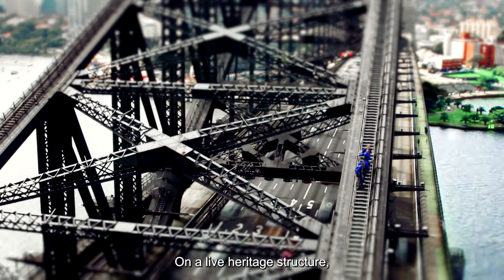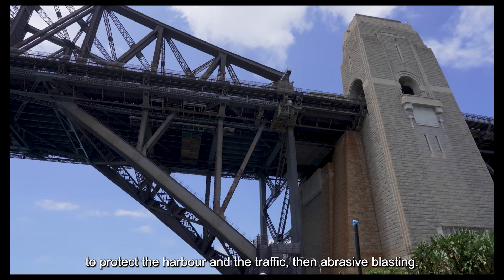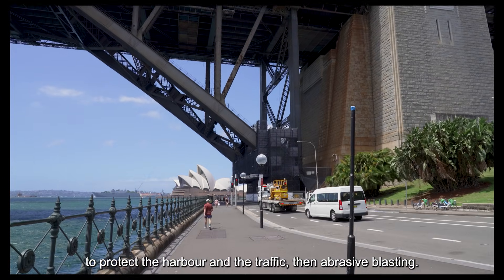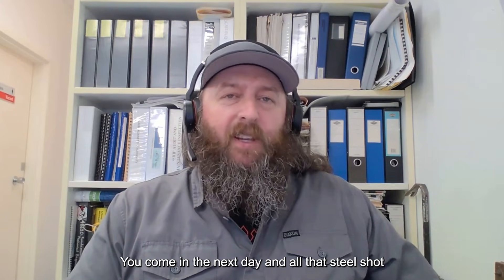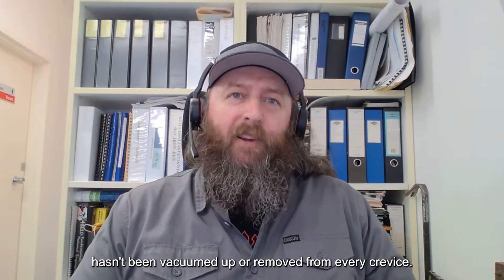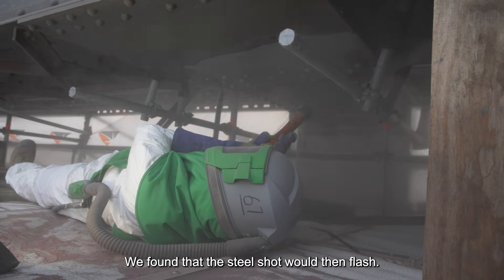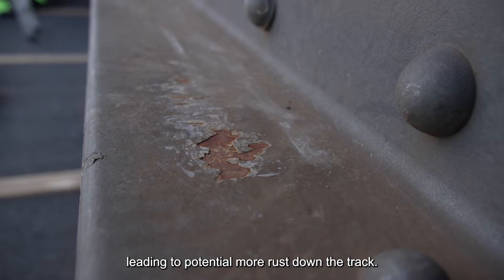On a live heritage structure, containment comes first — full enclosures to protect the harbour and the traffic. Then abrasive blasting. If the steel shot hasn't been vacuumed up or removed from every crevice, we found it would flash and cake on really hard as soon as it got moisture into it, leading to the potential for more rust down the track.